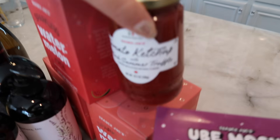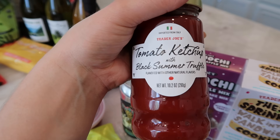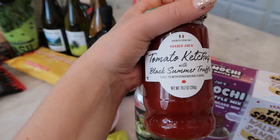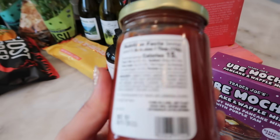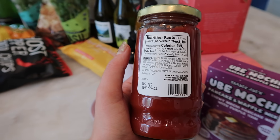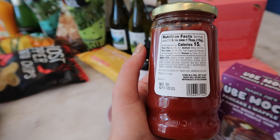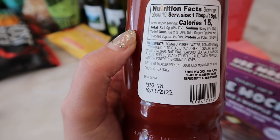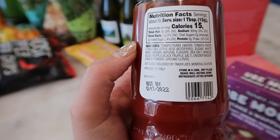Next up is the brand new tomato ketchup with black summer truffle. Very interesting — this looks like a really nice fancy ketchup for those fancy picnics in our backyards. This is new to Trader Joe's. If you like truffle, this is probably going to be really good. The nutrition facts are just 15 calories per serving, which is one tablespoon, with only 2 grams of sugar. Looking at the ingredients, there are natural flavors, plus a lot of spices and seasonings.